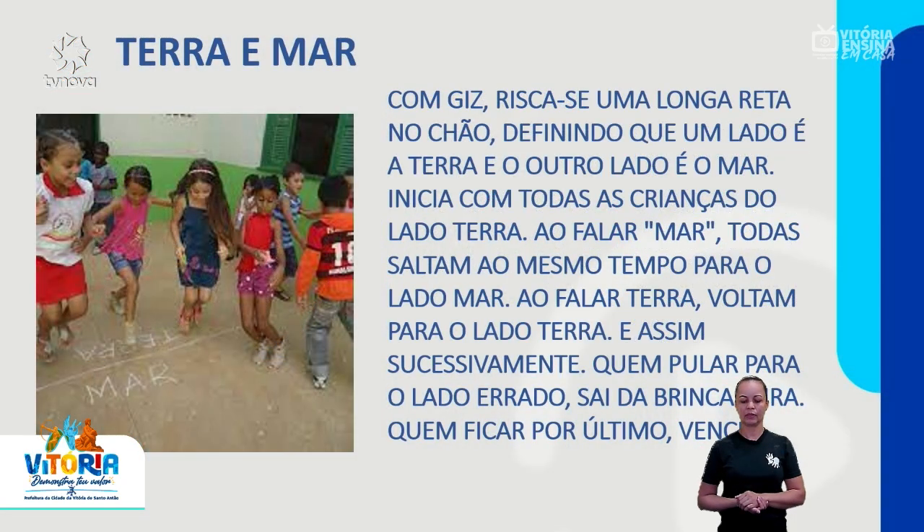Com giz, risca-se uma longa reta no chão, definindo que um lado é a terra e o outro lado é o mar. Inicia com todas as crianças do lado terra. Ao falar 'mar', todas saltam ao mesmo tempo para o lado mar. Ao falar 'terra', voltam para o lado terra. E assim sucessivamente. Quem pular para o lado errado sai da brincadeira. Quem fica por último vence.